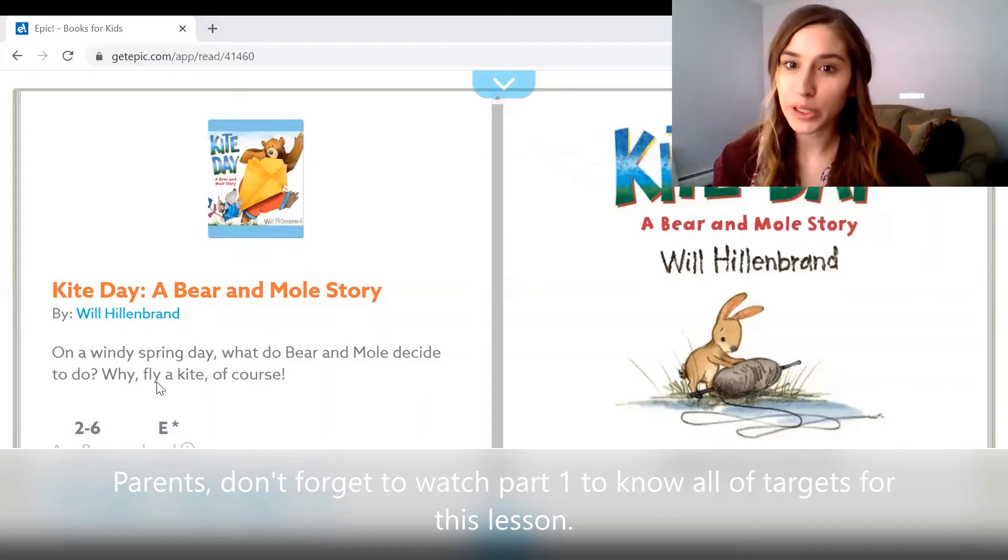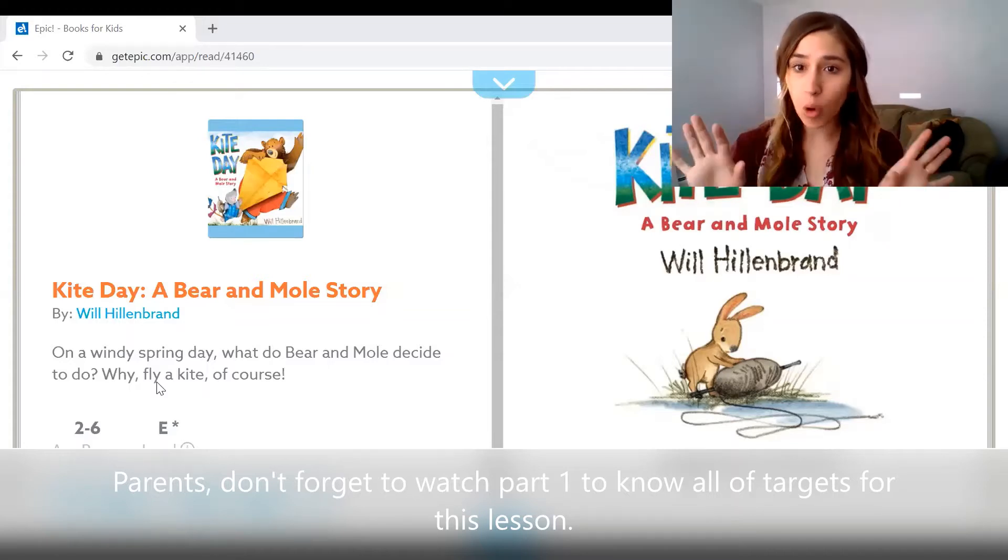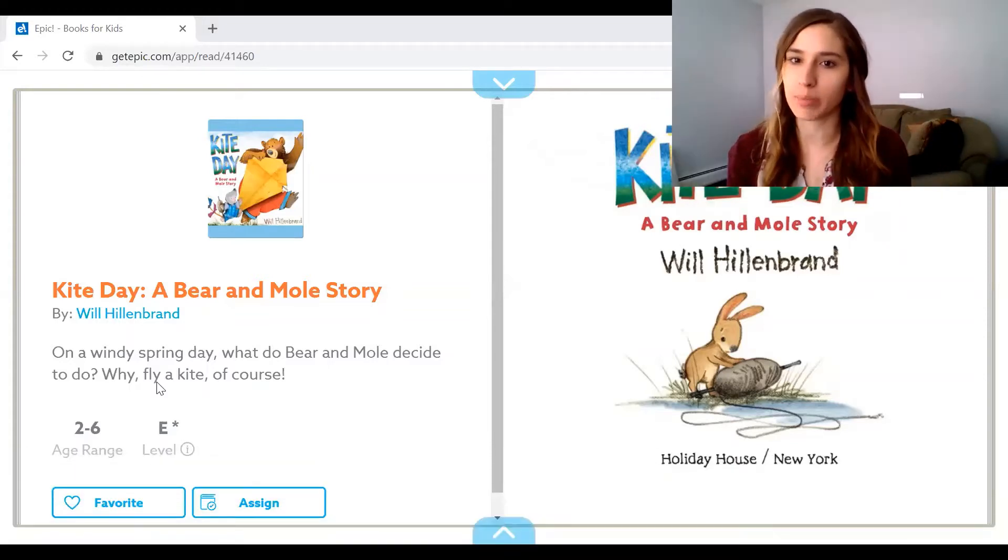Hi everyone, it's Miss A, and today we're going to try something different. I'm going to be reading what's called a digital book. That means it's online, so I'm not going to be holding the book, but you can still see the pictures. This week I'm going to send a link to your parents so they can try to read the story with you afterwards as well, so you can read it all by yourself or with help and look at the pictures.